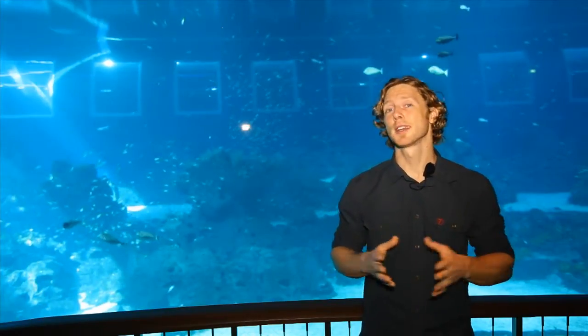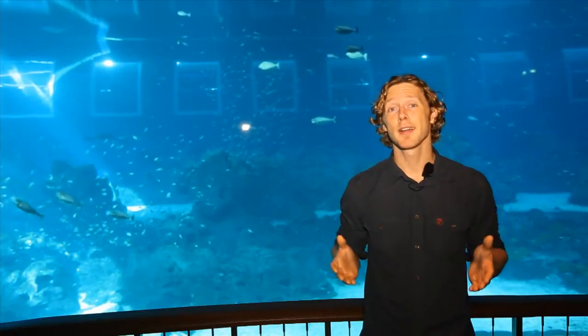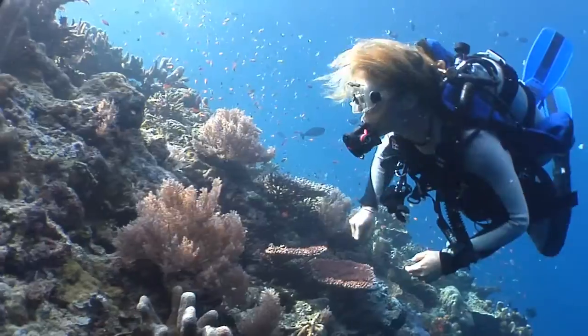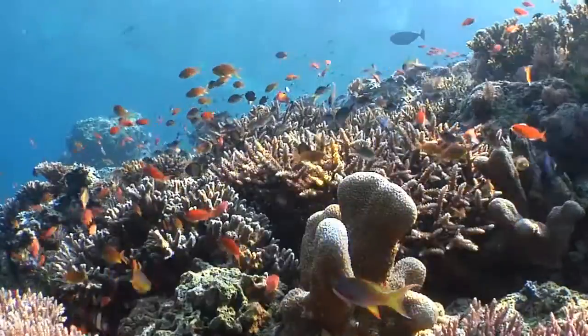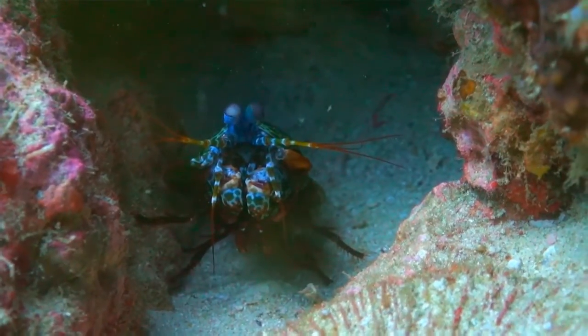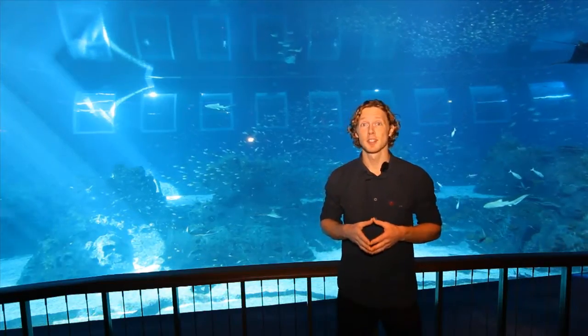Picture this: a boxer can hit with a speed of more than 30 kilometers an hour, and that is in air. Moving fast in water is a lot harder because of the viscosity of the medium, but in the waters around Southeast Asia lives an animal that can knock its prey cold with a speed more than twice that of a pro boxer. It uses its front appendages to crush the shells of marine snails and crabs. It's called a mantis shrimp.